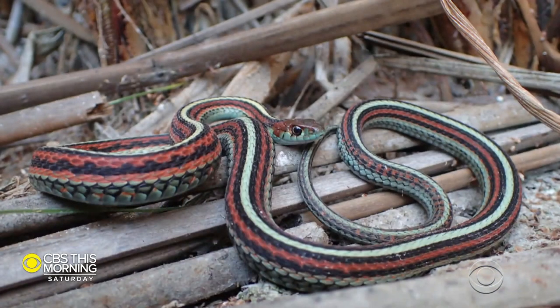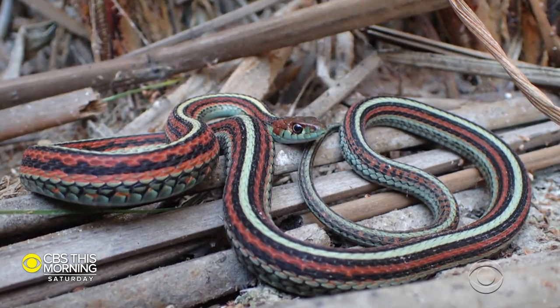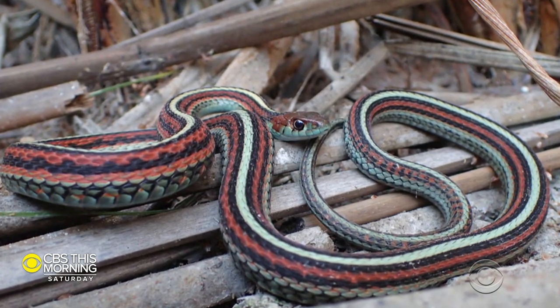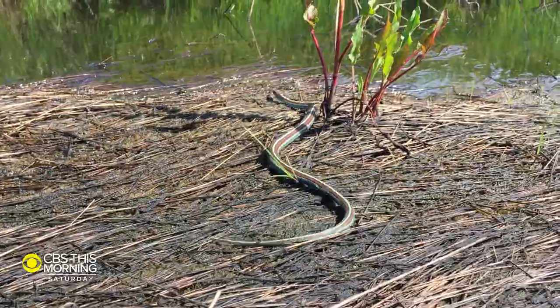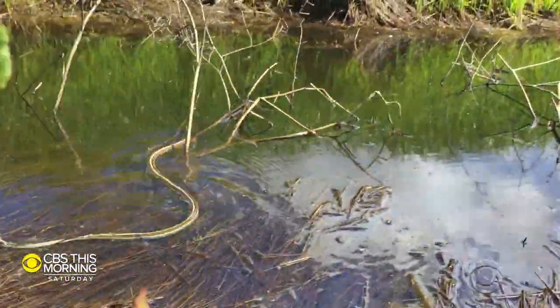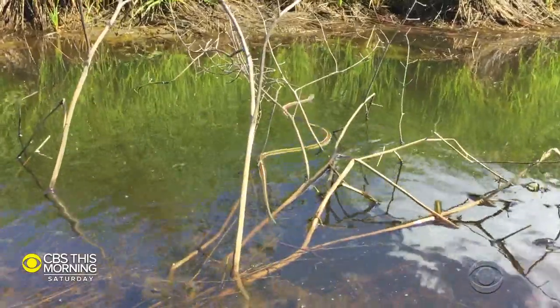The garter snake's bright blue, orange, and black markings are considered among the most beautiful in the world. I like snakes because they're the ultimate underdog and everybody hates them. They're just a really interesting animal that is misunderstood. That drives me to want to protect them because they don't have a lot of advocates.